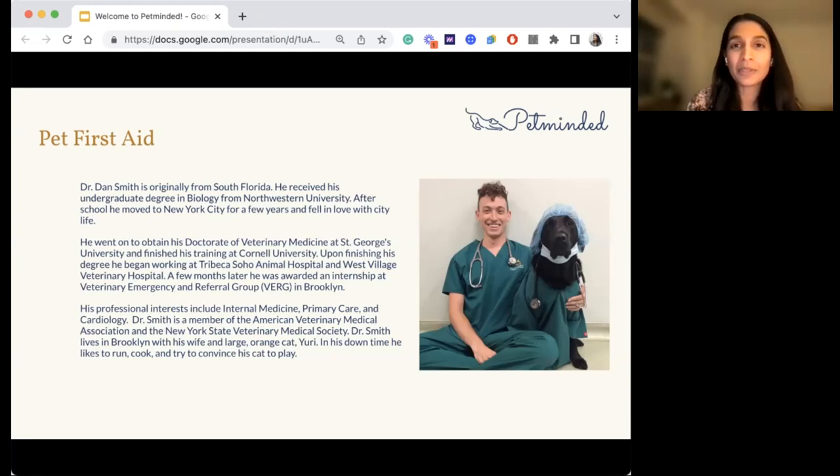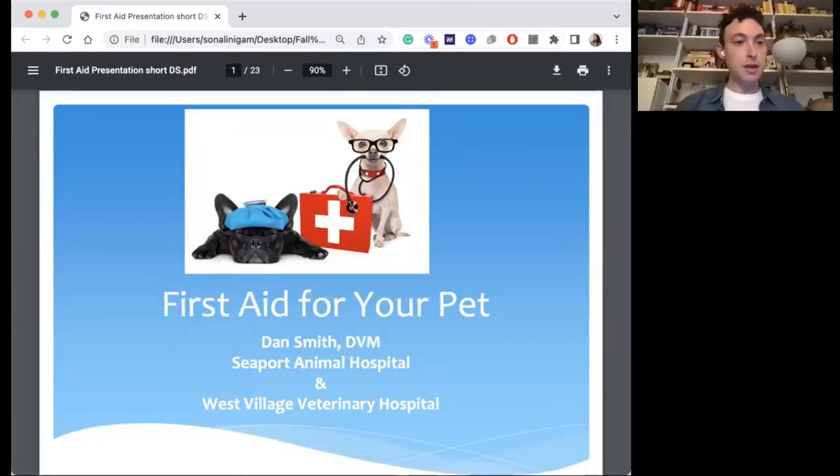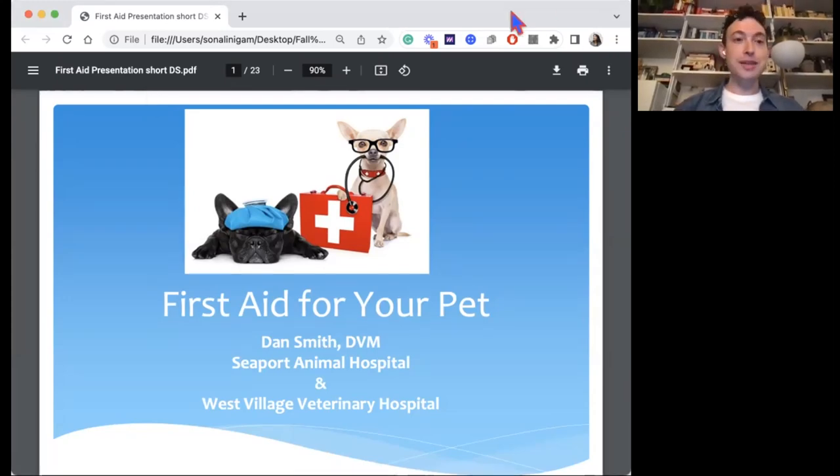Thanks everybody for coming in. I might have to apologize in advance — speaking of my large orange cat, it is close to his dinner time. So if he starts to scream like he's never been fed before, don't believe him today.